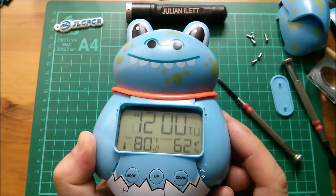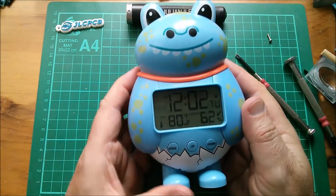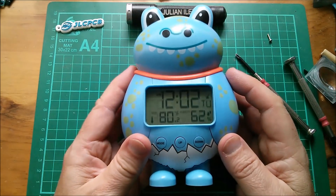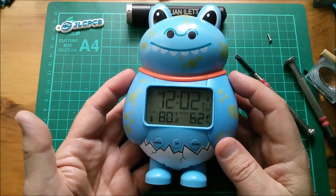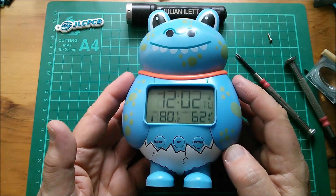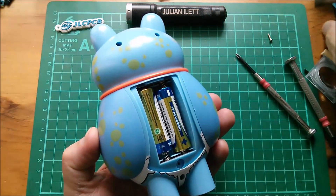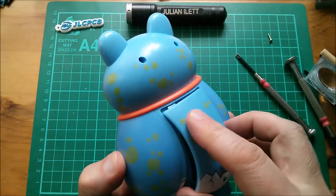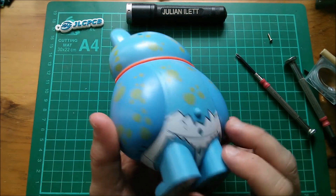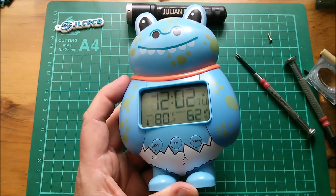I don't know if this blue monster thing is a known character — if you know, please let me know — or whether it's just some arbitrary design monster that nobody knows. That probably explains why nobody bought this thing and why it was reduced and cheap. But it lets us take a look inside and see the bits we're expecting to see. I'll go and put it somewhere where it can receive that radio signal.